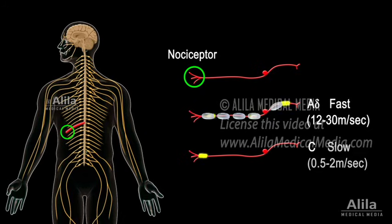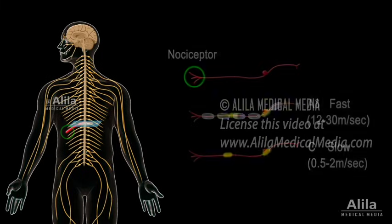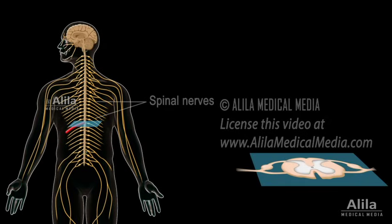Unmyelinated C fibers conduct at slower speeds and are responsible for a longer-lasting, dull, diffusing pain. First-order neurons travel by way of spinal nerves to the spinal cord, where they synapse with second-order neurons in the dorsal horn. These second-order neurons cross over to the other side of the cord.